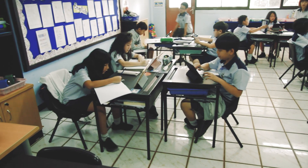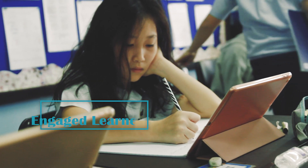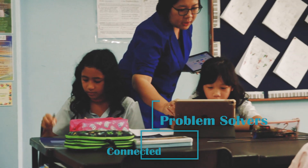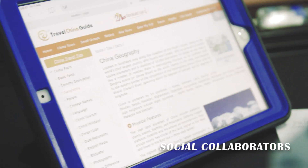Our one-to-one iPad program aims to prepare our students to excel technologically so that they are engaged learners, creative thinkers, problem solvers, connected global citizens, independent and self-directed learners, along with being social collaborators.